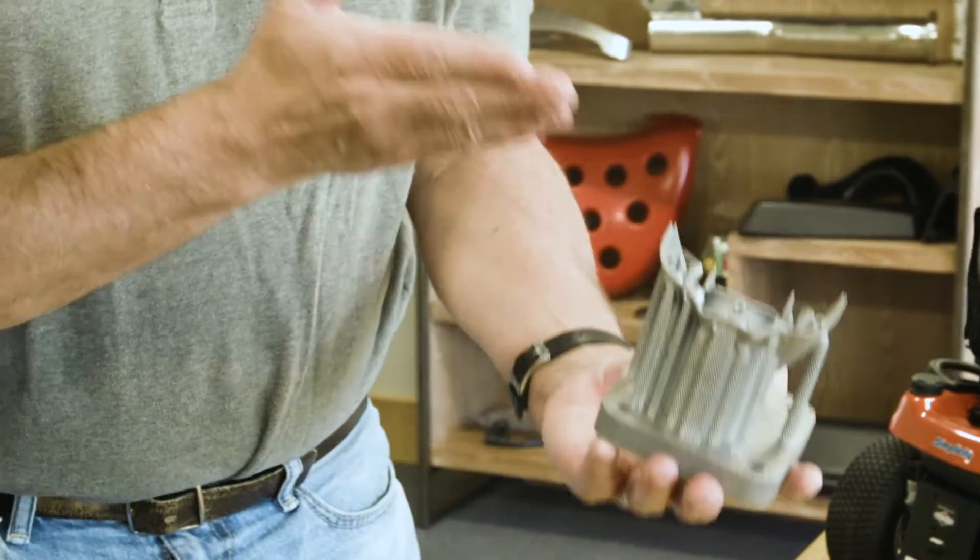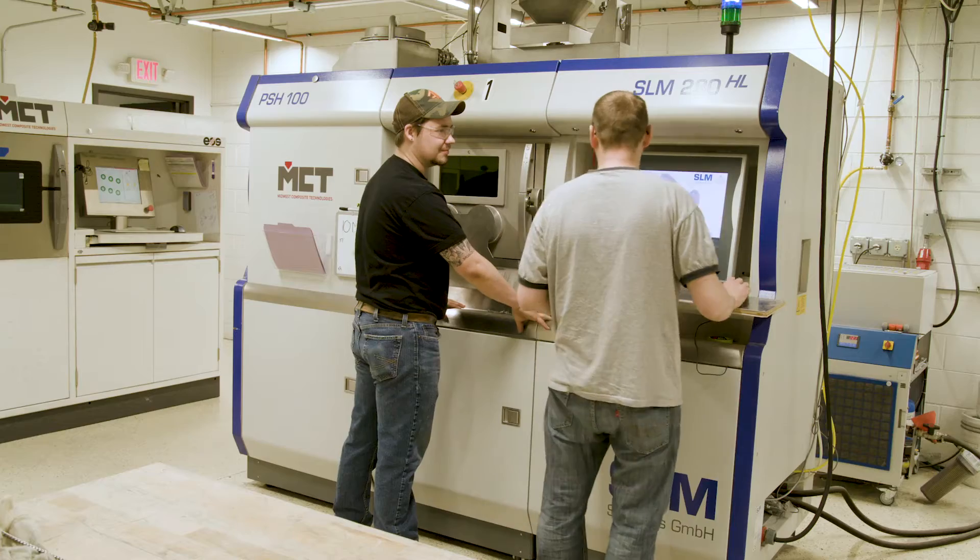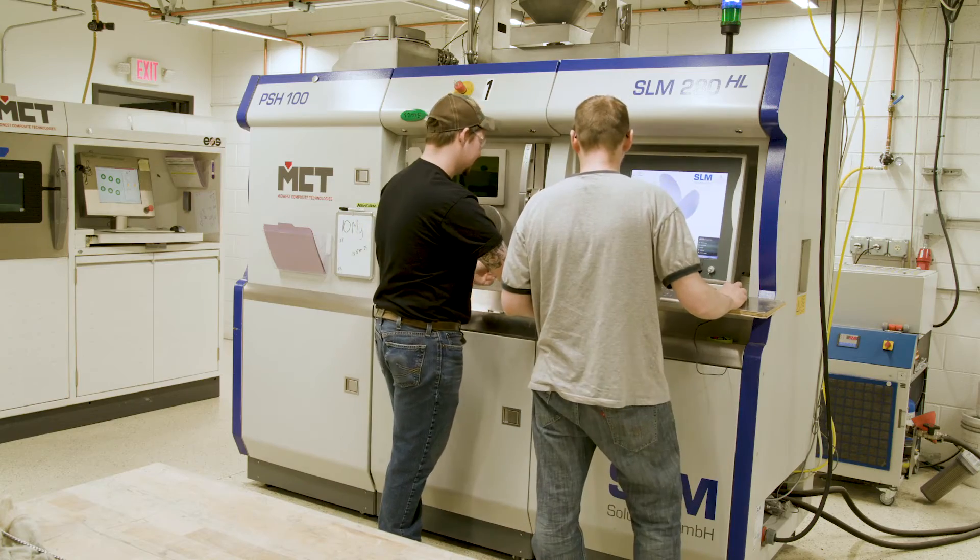Having a good engineer-to-engineer dialogue is critical because that allows a very high level of communication between MCT and our customer base, so that we know that we can deliver the right solution at the right time.